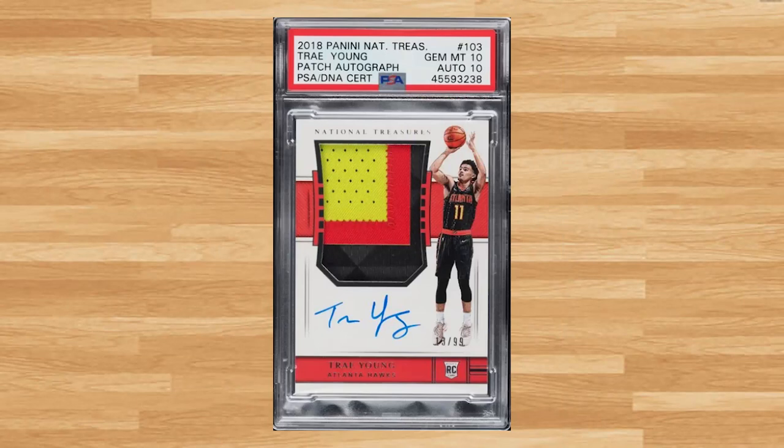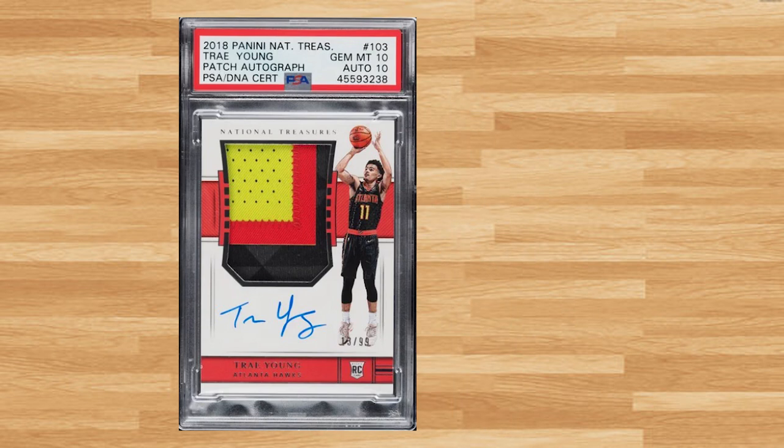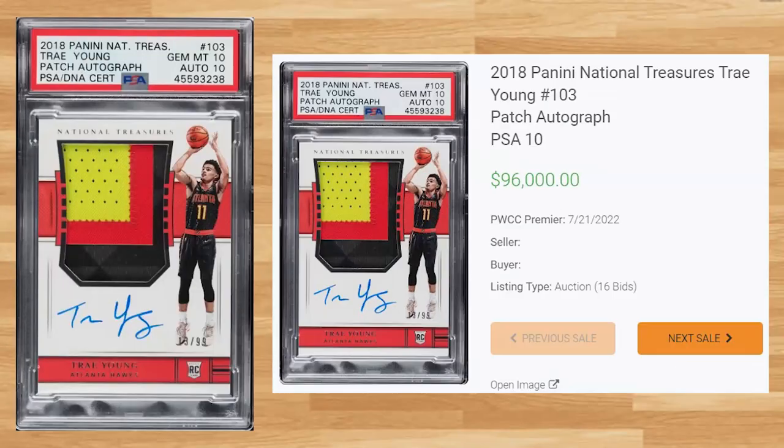Coming in at number 16 is this 2018 Panini National Treasures Trae Young RPA, card number 103. This PSA 10 received 16 bids on July 21st and sold for $96,000. This is the first PSA 10 of this RPA to hit the open market since a PSA 10 sold for $144,000 at a Golden Auction back in April, which still holds the all-time record in any grade. The last three BGS 9.5s have sold for around $40,000, making this still a pretty strong sell.